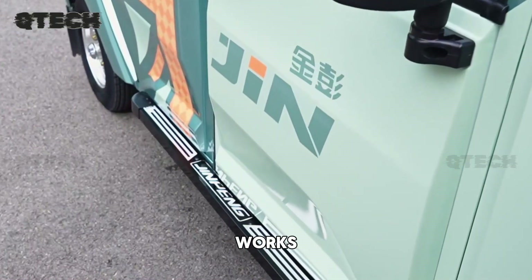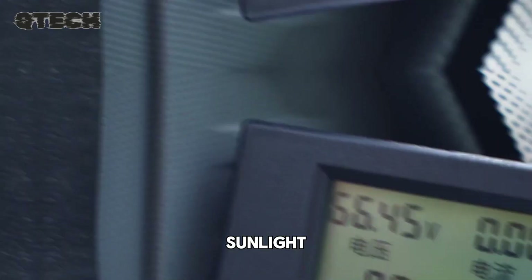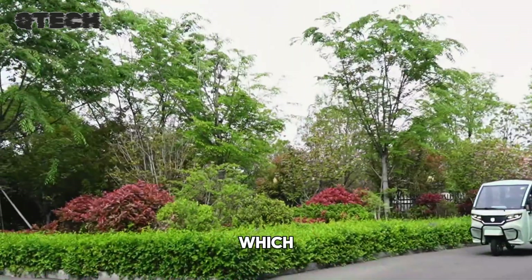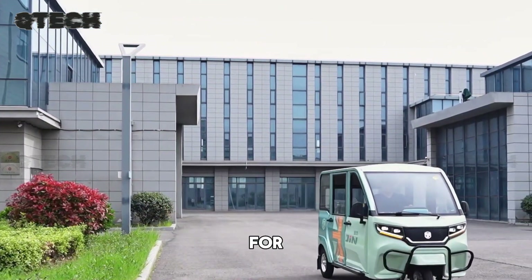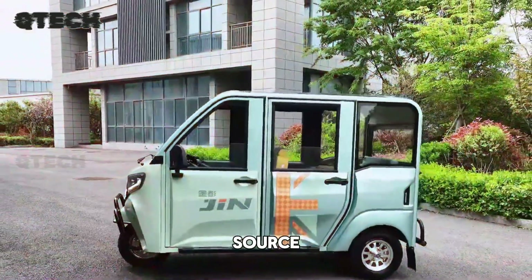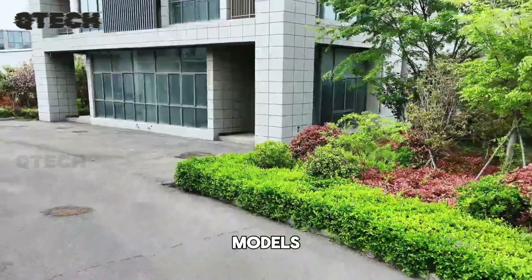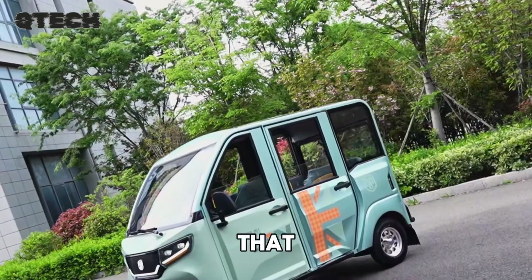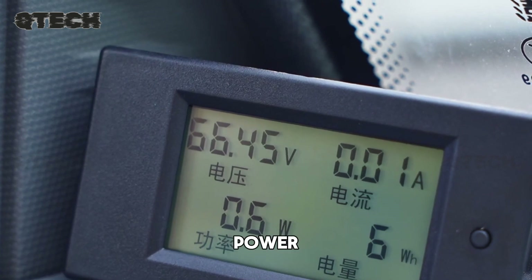Solar panels placed on the roof of the tricycle capture sunlight and convert it into electricity, which then charges a battery that powers the electric motor. This allows for short trips without the need for an external power source. Certain models also feature a backup battery that can be charged using a regular outlet, ensuring you're never left without power.